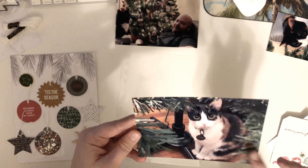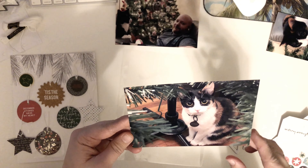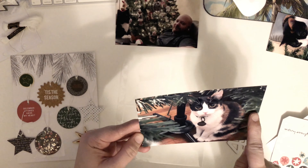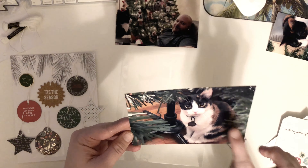She loves to sit at the bottom of the tree. In fact, we don't even put a tree skirt down because she would just bunch it all up and scratch at it. So I took a picture of her like peeking from the branches kind of from above, and I love the little twinkle lights in her eyes.